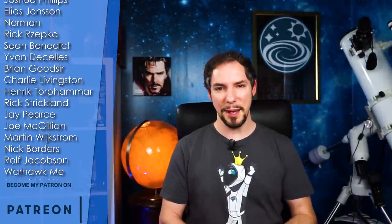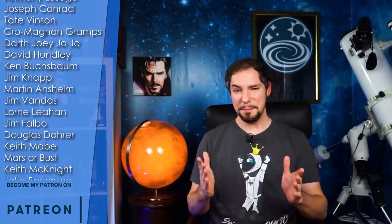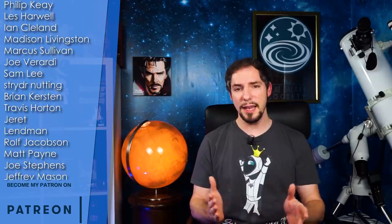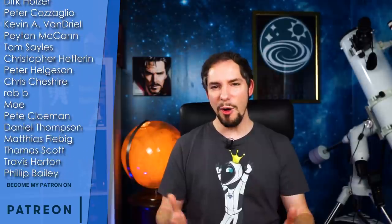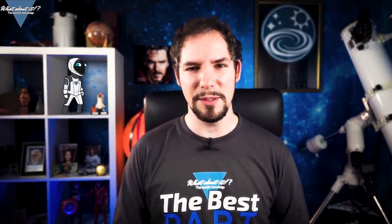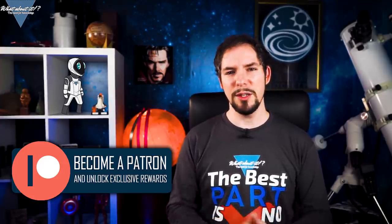That wraps up today's episode of What About It? When will New Glenn fly, and will Starliner do a successful flight to the ISS? As always, tell me in the comments. Thank you to my patrons — they help me, they provide funding, and they accompany me on this journey, and I'm incredibly grateful. Please give a warm welcome to Jim Knapp and many more new members. Thank you for watching. If you liked what you saw, remember to hit the like and subscribe button, and feel free to hit me up on my Patreon page. I hope to see you on the next episode — have a great time!